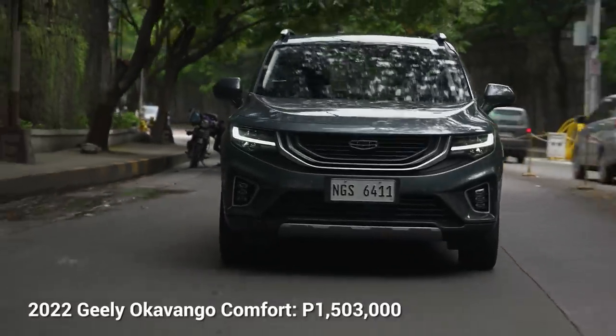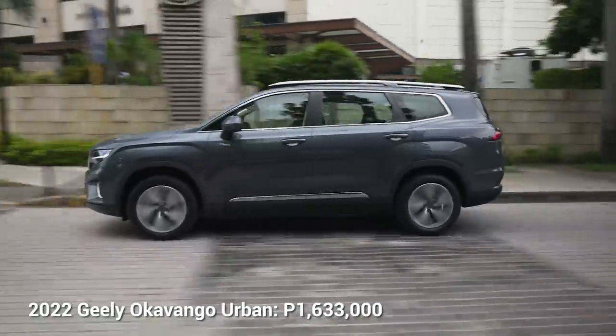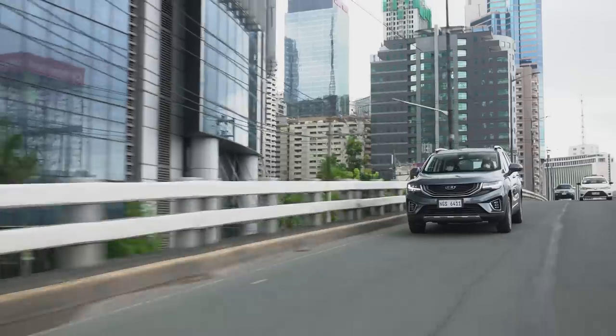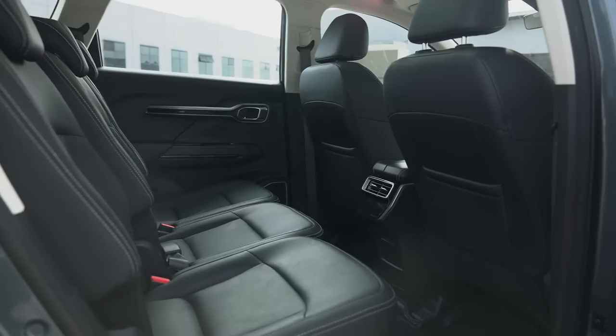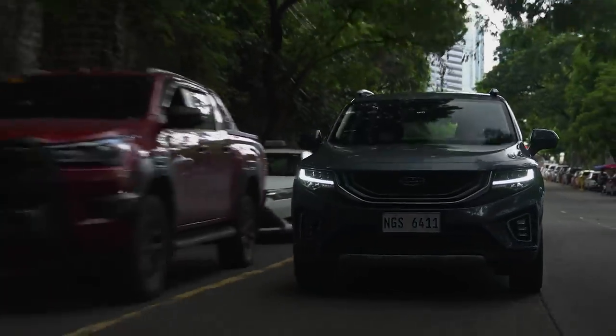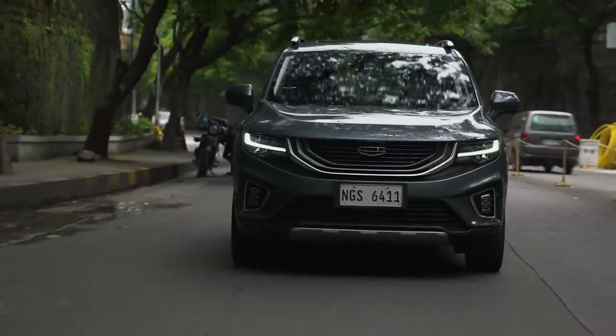Pricing for the Geely Okavango starts at 1,208,000 pesos for the entry-level Comfort variant. If you want power features and amenities, you need to step up to the Urban variant at 1,328,000 pesos. If you want the 12.3-inch screen gauge and the full LED package, you need to spring for the Urban Plus, which comes in at 1,478,000 pesos. For all the space, power, and fuel economy you're getting, it's definitely a very compelling package. If you're in the market for a large seven-seater, whether you're looking at an SUV or an MPV, this is a good medium between all of them — the features, the tech, and the safety features offer so much for what it's priced at.